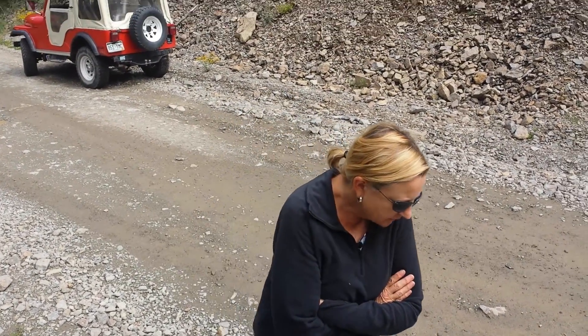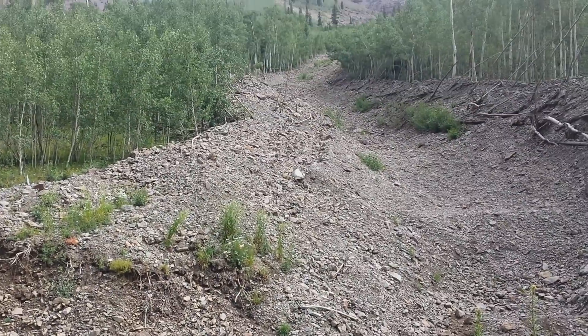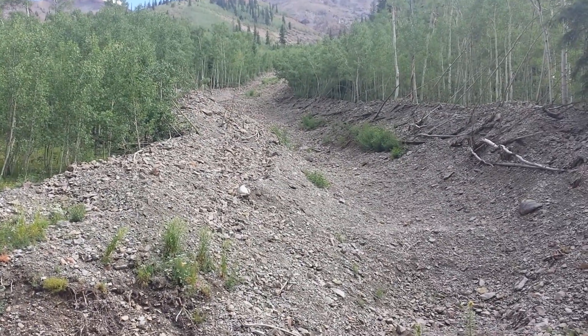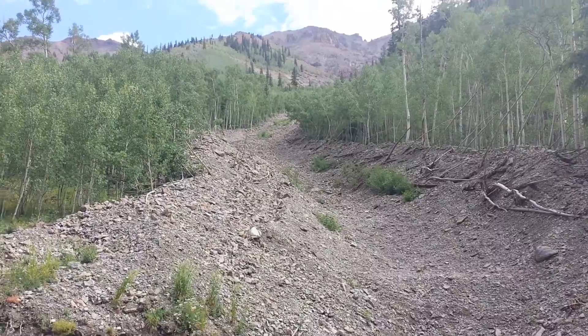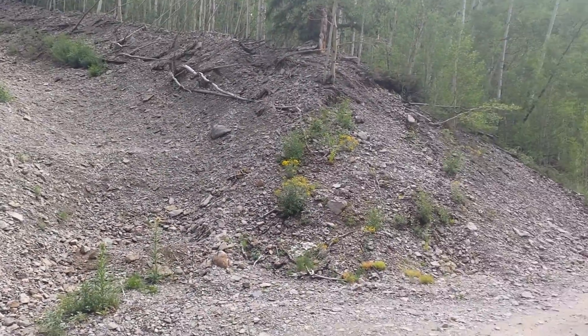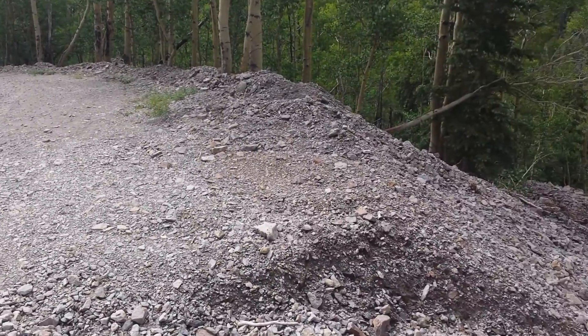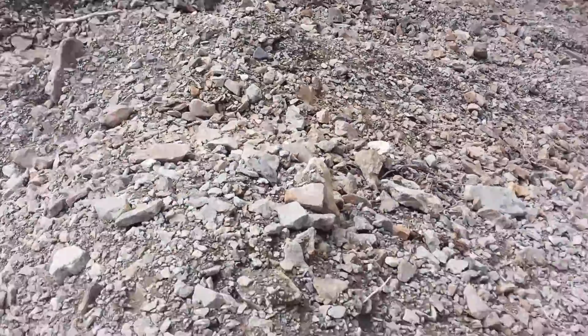We're here on the road up to American Basin, and this is a slide that evidently is fairly recent. You can see where it crosses the shelf road, and I'm standing here on it.